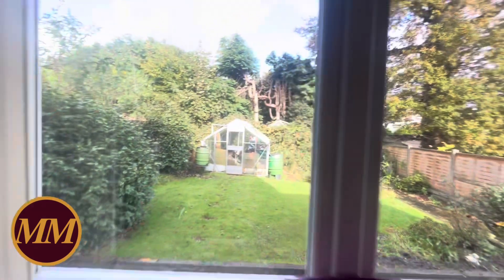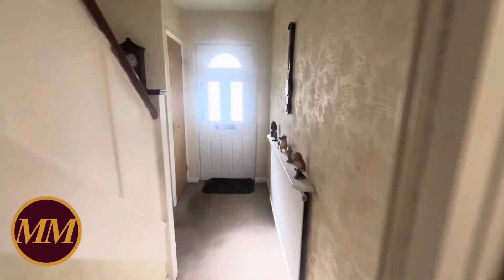Let me take you out into the garden. We're backing onto the houses on Harlands Road here — it's a good spot.